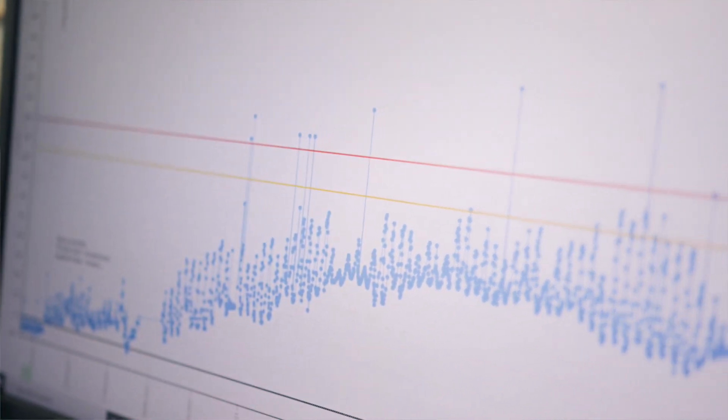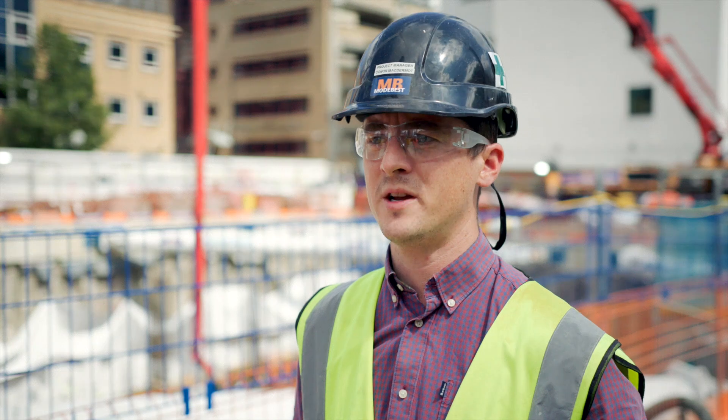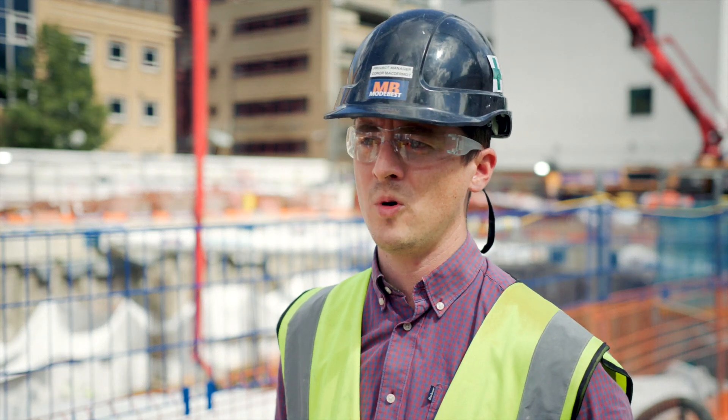All the data that the monitoring system records goes online. It's available for us 24/7. We can download it, display it in graphs, and show it to whoever we need.